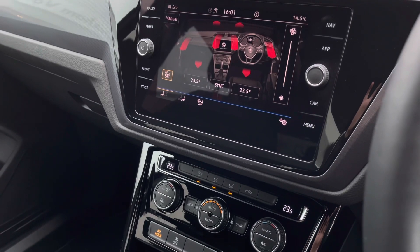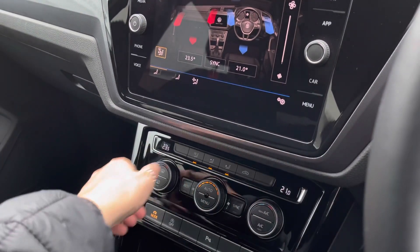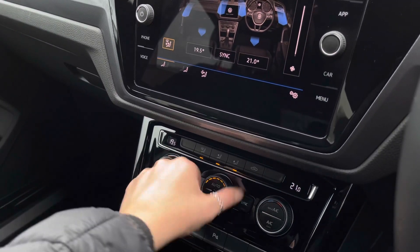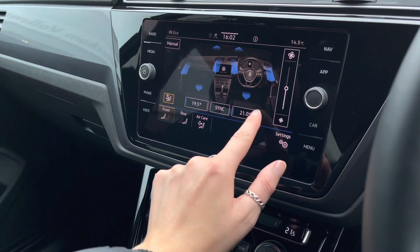As mentioned, we have three-zone climate control, so both yourself and your front passenger can be in control of your own temperatures to keep you comfortable. You can manage this via the screen or the controls just below — it's nice and easy.